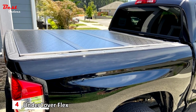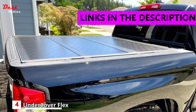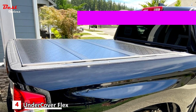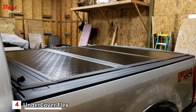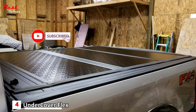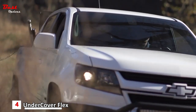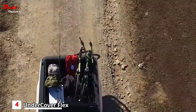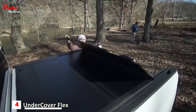In the fourth position, we have the Undercover Flex Hard Folding Truck Bed Tonneau Cover, available for about $1,000. With a low-profile design that easily integrates into your pickup bed, this hard tonneau will look like it was installed from the factory. It's easily installed, requiring no hole drilling of any sort, and folds in three different sections, giving you full access to your truck's bed when needed.